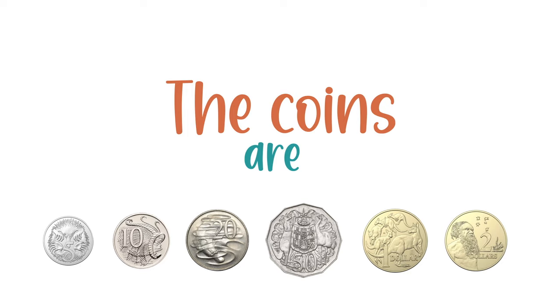Now let's review what we've learned, like every good scholar. The coins are five, ten, twenty, fifty, one dollar and two dollar.